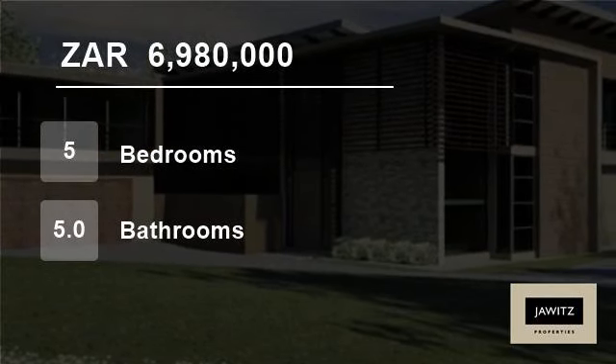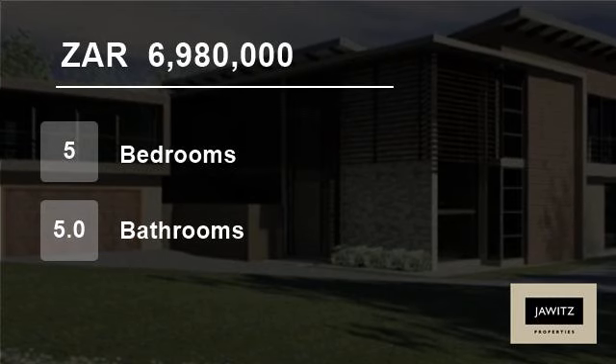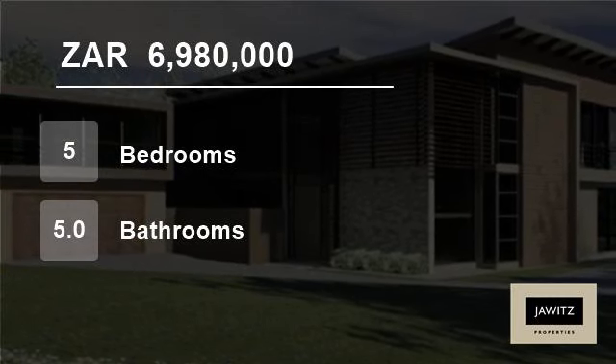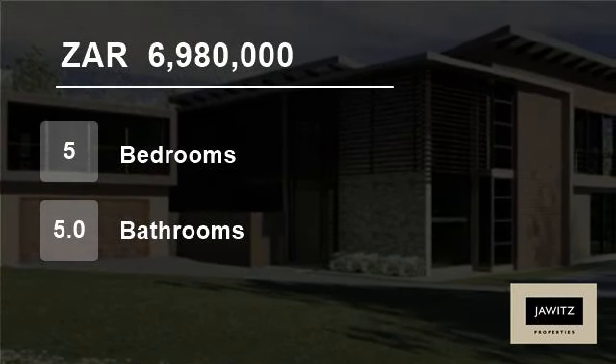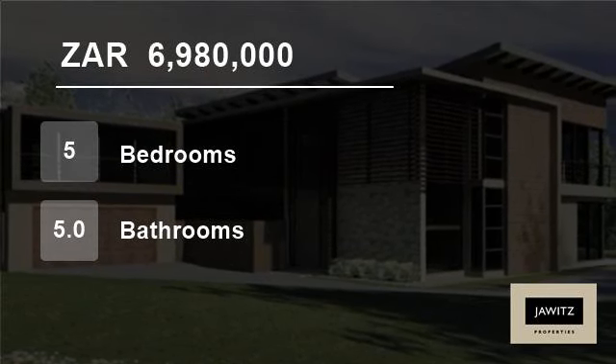Bedrooms with en suite bathrooms are situated on the top floor with large patios and majestic views of this prestigious estate. A double lock-up garage with a complete separate flatlet on top completes this 5-bedroomed home.